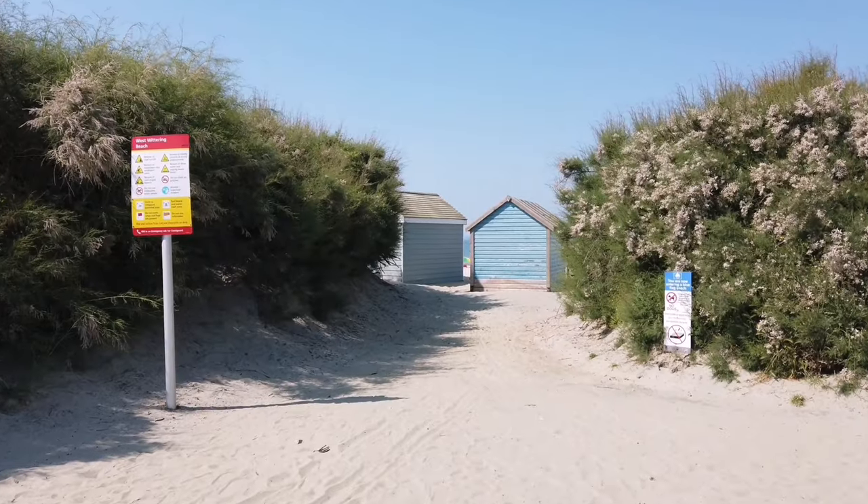Hello guys, Donald from Sussex here, welcome back to the video. Today we've come down to West Wittering Beach — it's one of the nicest beaches in the UK. Lovely sandy beaches, clear water, lots of beach huts. It's a beautiful day so I'm going to show you around, give you a nice little tour. Might go for a swim, chill out — should be really good. Let's go!